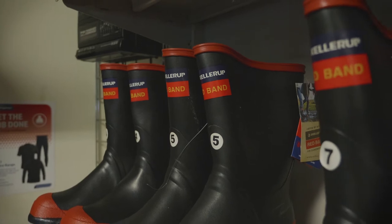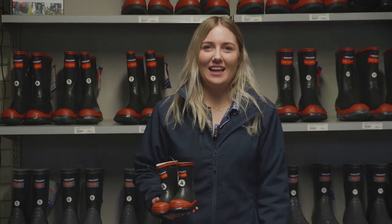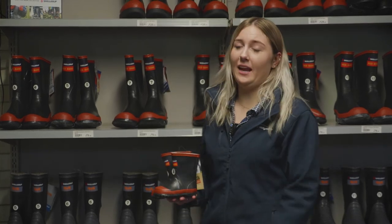Hey guys, I'm Georgia and I'm a customer service rep for PGG Wrightson's Christchurch. Today we're going to be having a quick look at the line of Sculler Redband Gumboots. They are a high quality gumboot that come in a range of sizes that are offered for women, men and even kids.